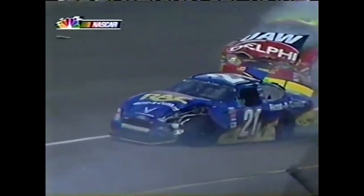This all started from McMurray getting sideways when Robbie Gordon drove on the outside of him going into turn three and a bunch of cars checked up.